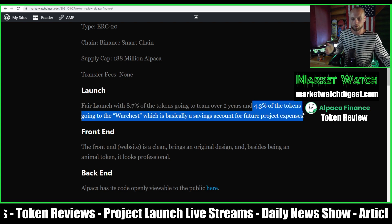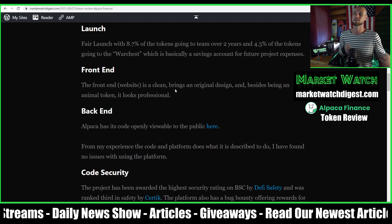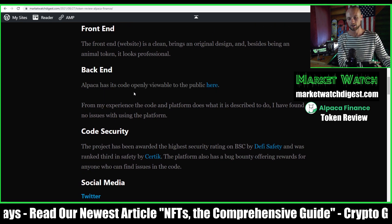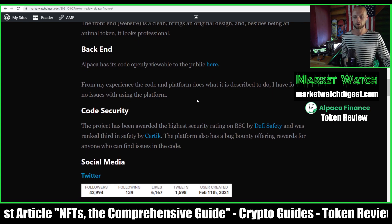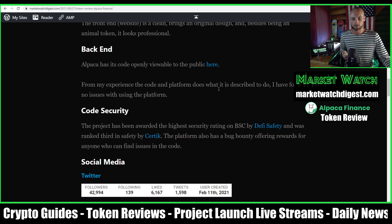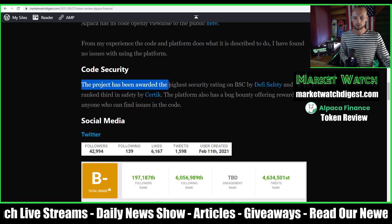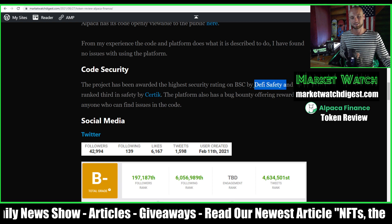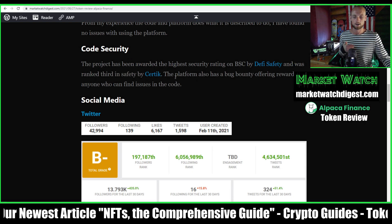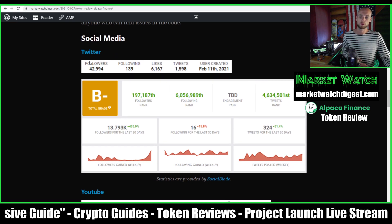The front end of the website is very clean with a good design — you can tell Alpaca is not a copy-and-paste farm. The back-end code is openly viewable on their GitHub. From my experience using the platform over the past couple of days, everything works as described. On security, they say the project is rated highest on BSC by DeFi Safety — a statement that was promoted by Binance itself — and it ranked third in safety by CertiK. They also have a bug bounty program where they reward anyone who finds bugs.